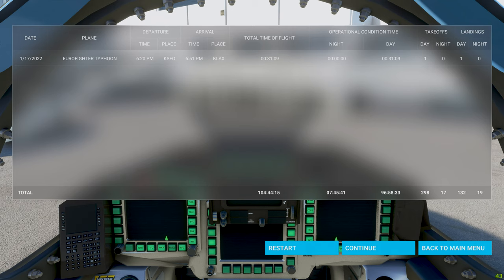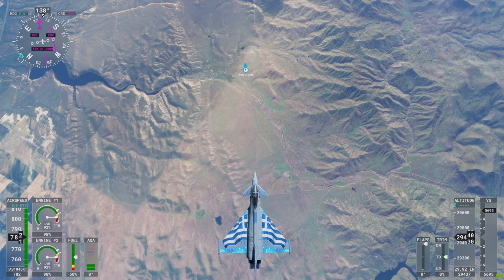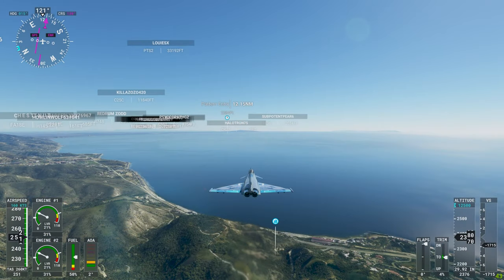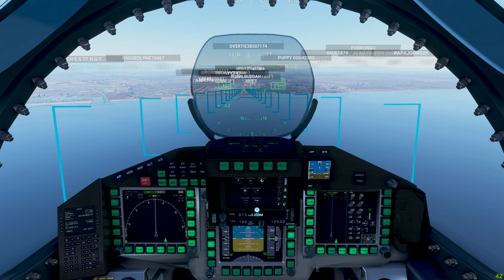Thanks so much for watching my San Francisco to Los Angeles jet fighter flight. This was a lot of fun and I actually managed to land it for the very first time. Don't forget to share, like, and subscribe. And I'll see you in the next video. Bye.